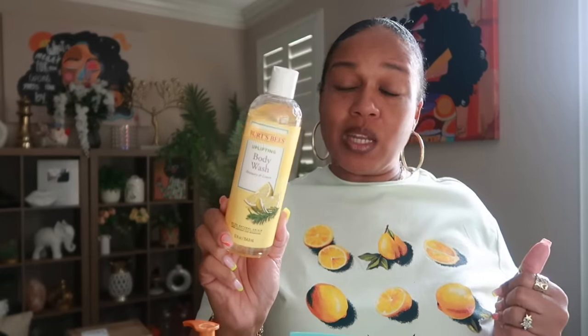The Burt's Bees — I had to snag this from my daughter's bathroom. I gave her two bottles because it's not my favorite. It is lemon but it's paired with rosemary, and I don't like the rosemary scent. So I just wanted to share it in case you like rosemary and lemon — you can get the Burt's Bees body wash. It says 'uplifting' but it's just not for me. I have to give this back to my daughter.